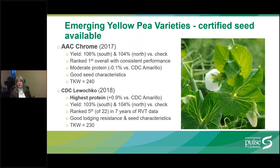CDC Lawatko was developed by CDC and released to select seed growers in 2018. It boasts the highest protein of the yellow peas at 0.9% higher than the check CDC Amarillo. This should provide a marketing advantage for pea processing plants seeking high protein peas for fractionation. Certified seed first became available in 2021. Yield is good at 103% in the south and 104% in the north. It ranked fifth overall among 22 varieties over seven years of regional variety trials representing 73 site years of data. It has excellent standability and is rated good for seed characteristics including seed coat integrity, dimpling, and greenness.